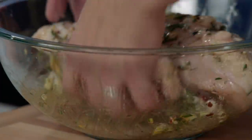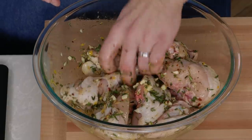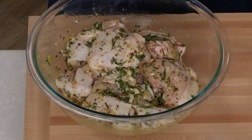Toss all the chicken in the marinade — you can see those little slashes taking in all those big chunks of herbs and garlic. Cover with plastic wrap and refrigerate for at least 30 minutes or up to two hours. You don't want to go much longer than two hours because of the high salt content, which can make the chicken too salty.